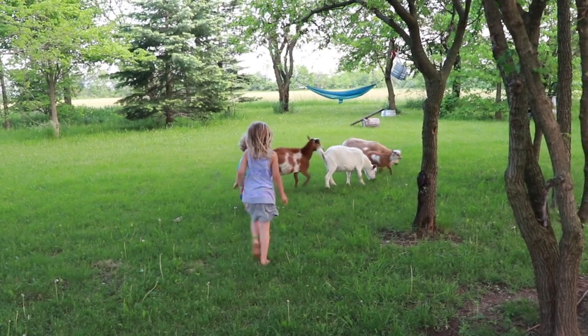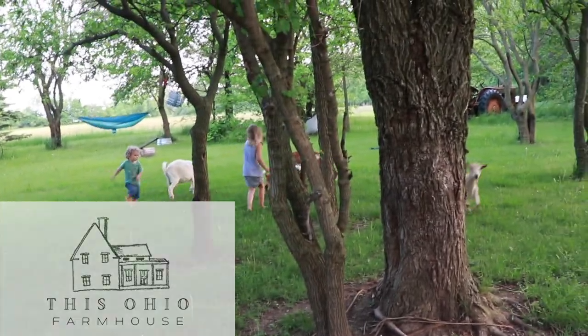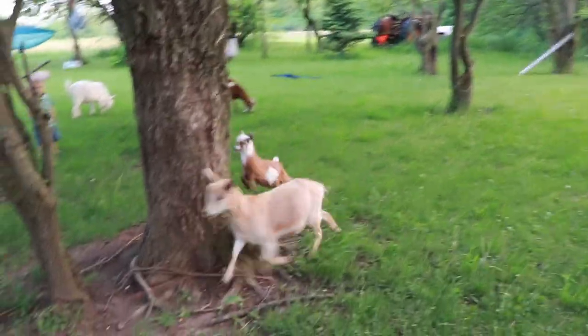Are you sending your kids outside and then getting the heebie-jeebies because you're finding ticks on them? It's that season and today I'm going to walk you through some of the steps that we're taking here on our own farm to take care of the ticks and avoid them. Welcome back to This Ohio Farmhouse. I'm Jenna. We're going to dive right in today talking about ticks — it's kind of the inevitable part of living in the country or sending your kids outside, even to play in parks.